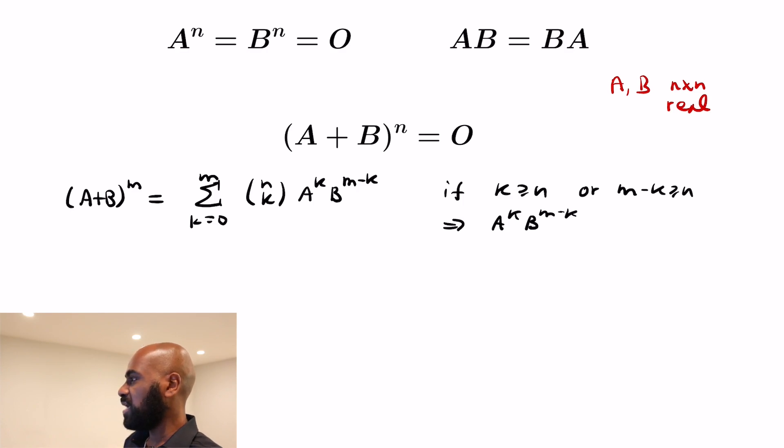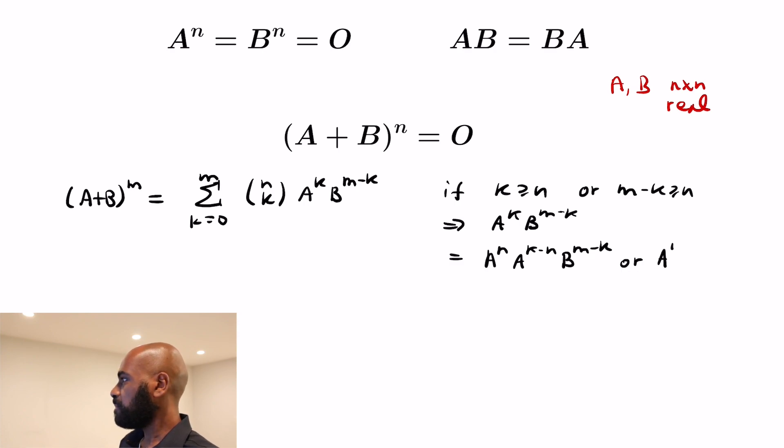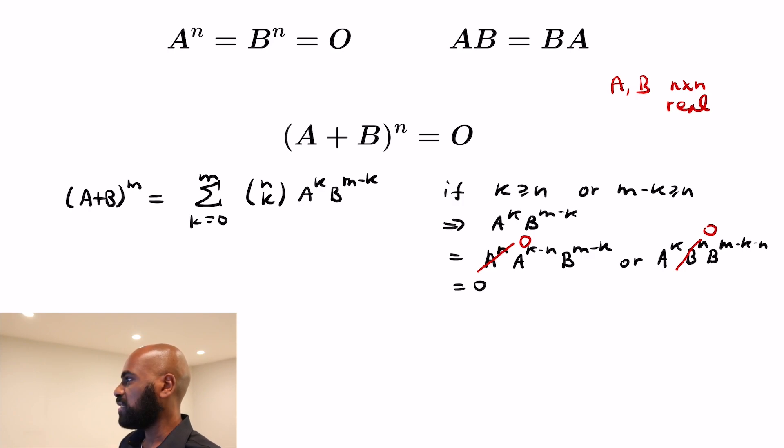If k is greater than or equal to n, then you get A to the k equals A to the n times A to the k minus n, where k minus n is non-negative, times B to the m minus k. If m minus k is greater than or equal to n, then you get A to the k times B to the n times B to the m minus k minus n, where that exponent is at least zero. Each term will have A to the n or B to the n inside it, giving the zero matrix.